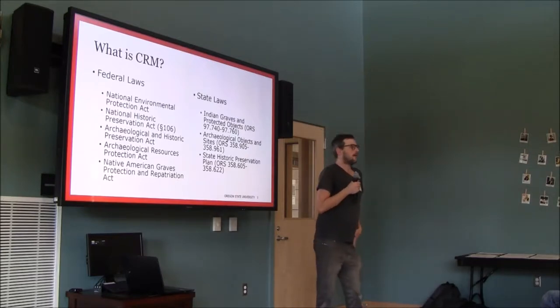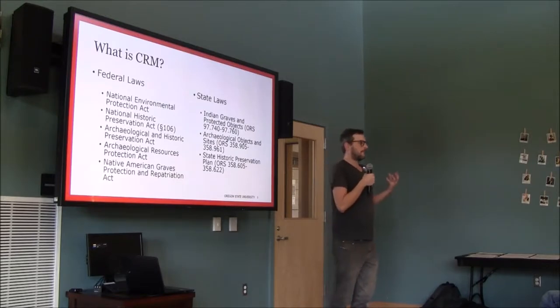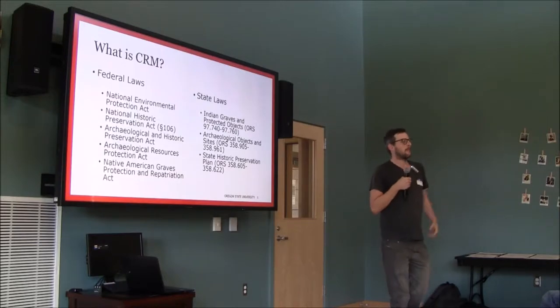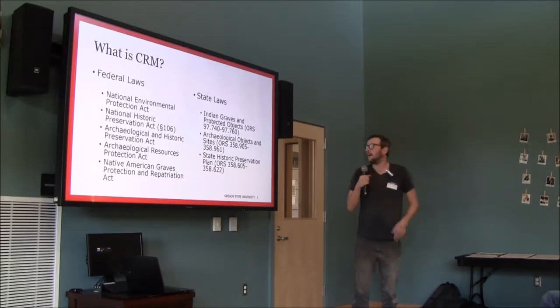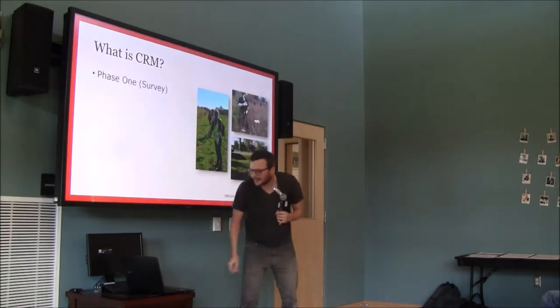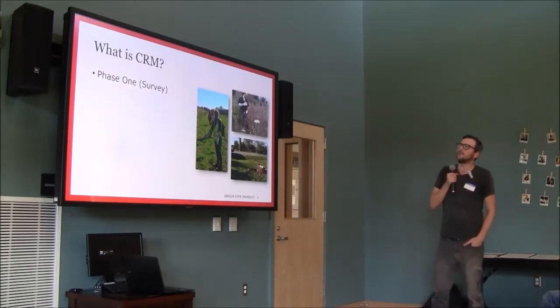Cultural resources are pretty widely defined. They usually mean things like archaeological sites, historic sites, and cemeteries, but even things like interesting local architecture or examples like the first log cabin west of the Mississippi River would be considered a cultural resource. That triggers a process — the first step of which is usually a survey.